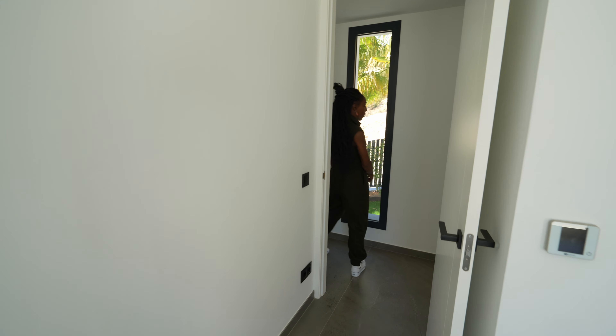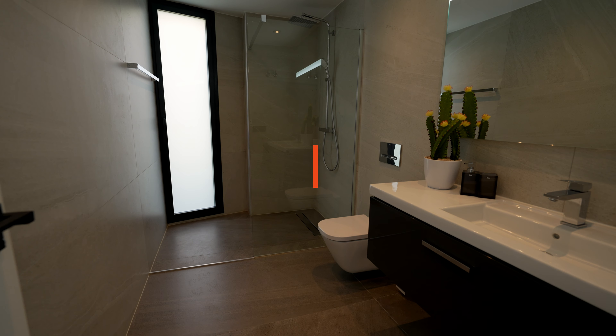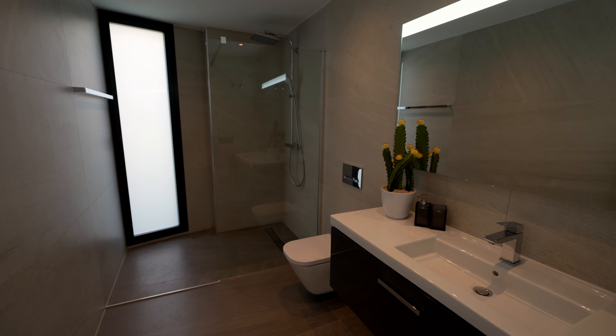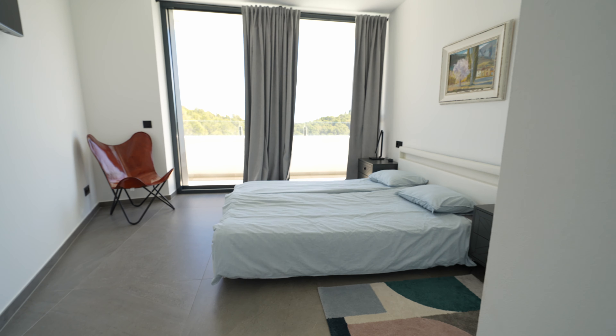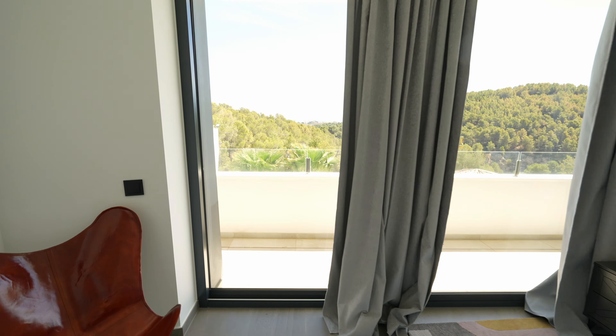Coming up the stairs to the first floor you will find on this level the bedroom quarters — comprising three bedrooms and two bathrooms. First of all I'm going to take you to bedroom number one. This bedroom is a really interesting shape; it gives you a slight curve as you enter. It is 16 square metres — very spacious, light and bright. It gives you the same sliding doors that open out onto an exquisite terrace of 25 square metres.